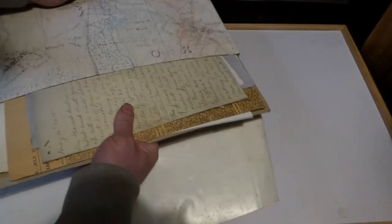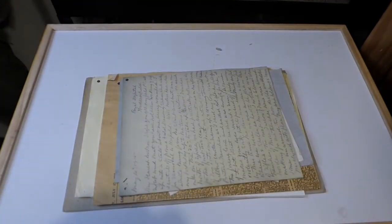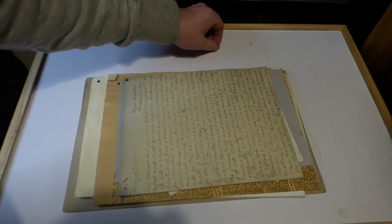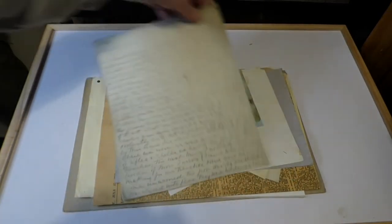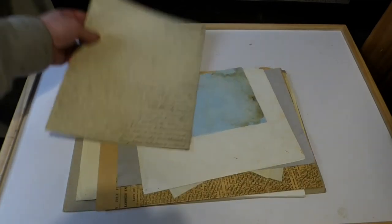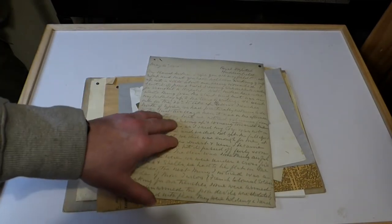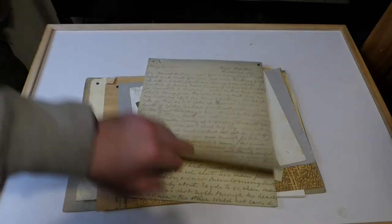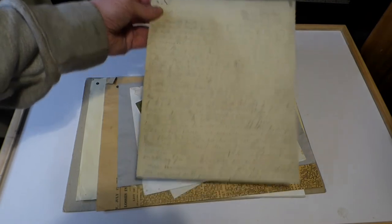We'll open the packet and go through it. There are no original documents in it, but there is an art piece that is very interesting. This is actually a letter — a letter that was written home by a British soldier to his family, and it's a very interesting read when you have the transcript of it.